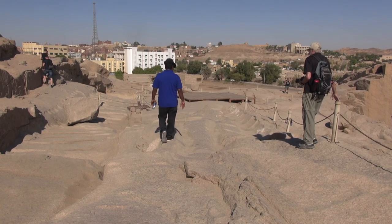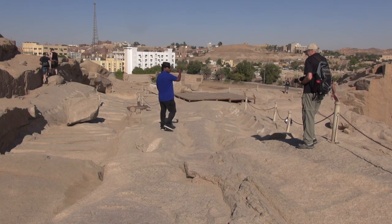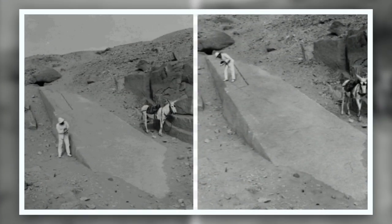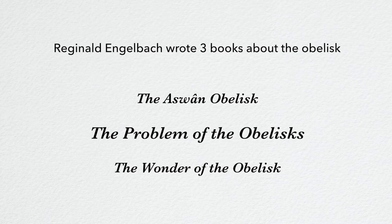The unfinished obelisk dates from the New Kingdom, therefore more than 3,000 years old, and had never been cleared until the winter of 1922. This was done under the direction of Reginald Engelbach, Curator of the Cairo Museum. It was he who put forward the hypothesis, considered the most likely today, of explaining how these monoliths were produced.